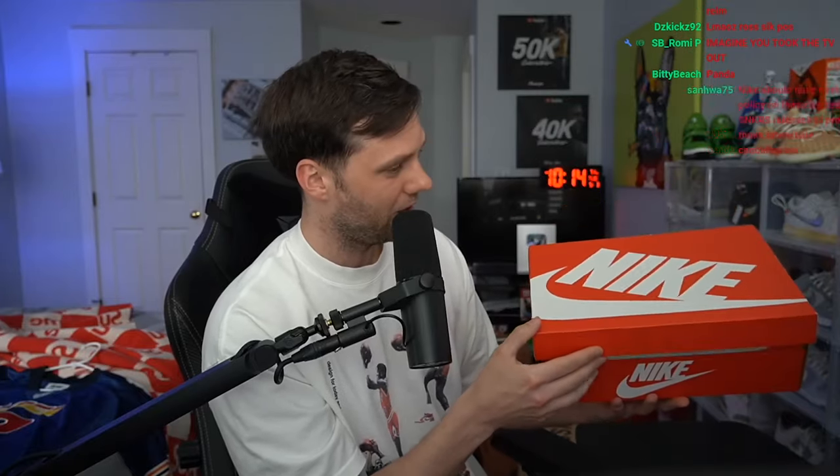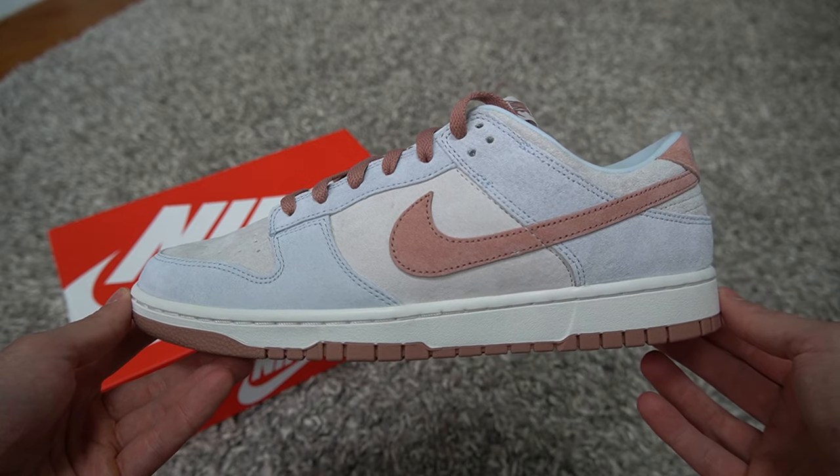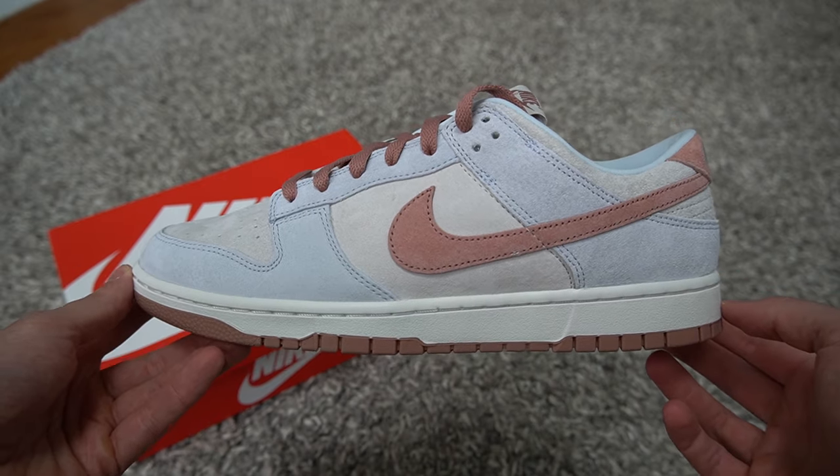We have a Nike Dunk box — these are gonna sell out, these are going to be a huge problem. Wow, the material! These are the Nike Dunk Low Fossils for $110. They're not going for a lot of money right now in the secondary market.